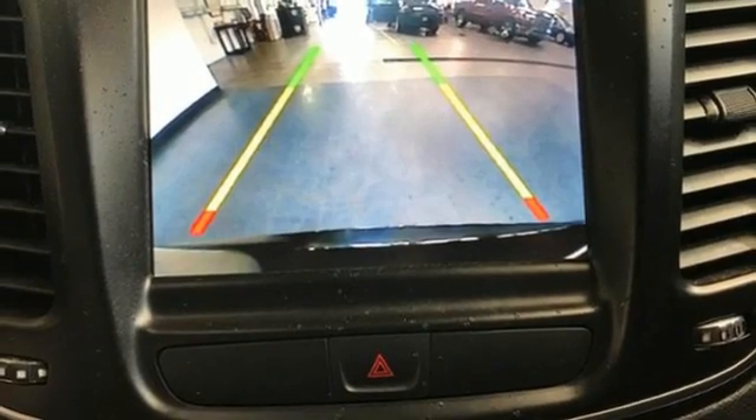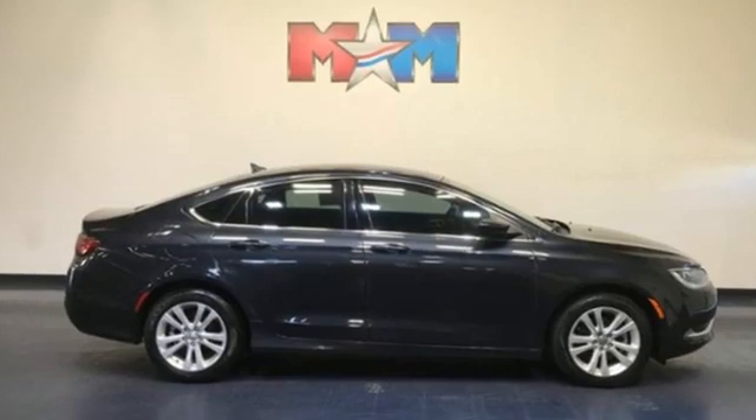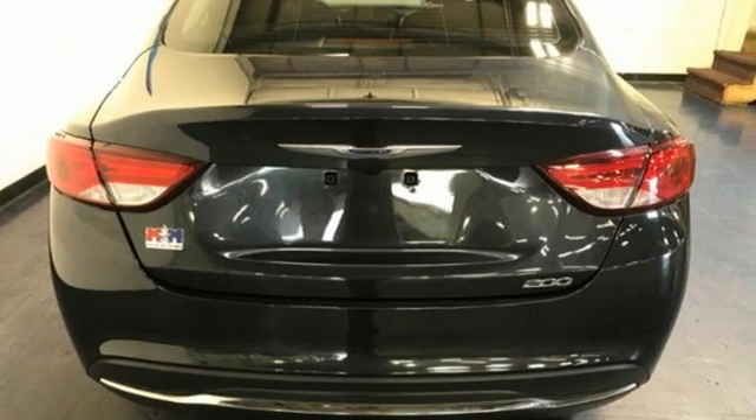Automatic transmission, active grill shutters, gas pressurized shocks, and inline four-cylinder engine. Chrysler — where top flight engineering meets affordable luxury. Take it for a test drive today.